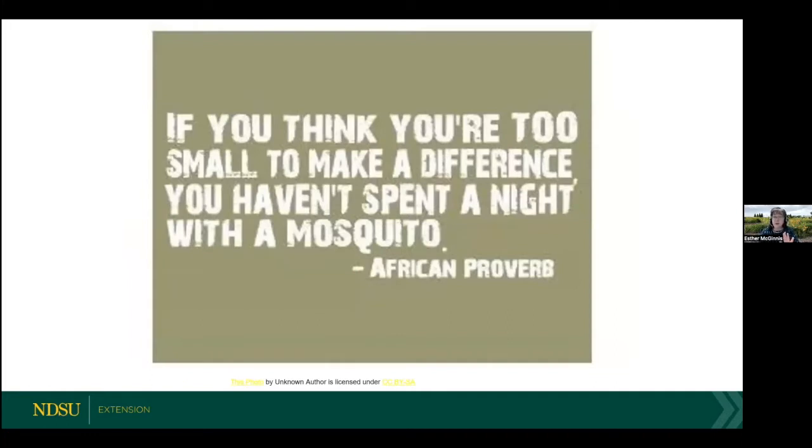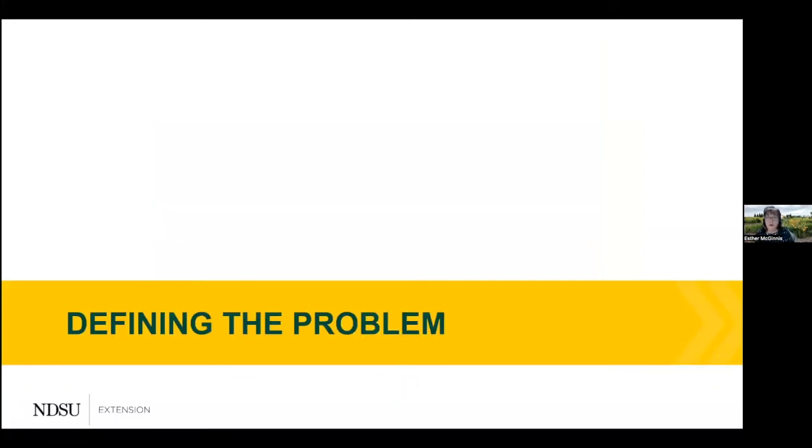There may be some of you saying, how can I have an impact? Well, I love this African proverb: if you think you're too small to make a difference, you haven't spent a night with a mosquito. I want all of us to be mosquitoes by the end of this presentation. The first thing we need to do before we can understand how we can make a difference is understand the problem, understand its scope, and realize that it's an immediate problem in our communities.